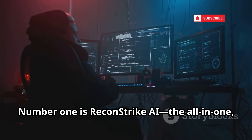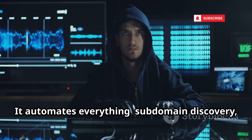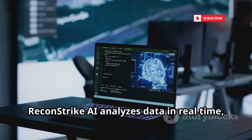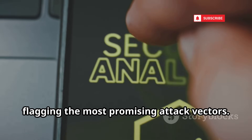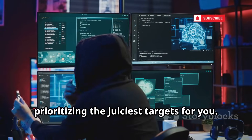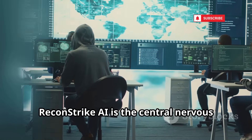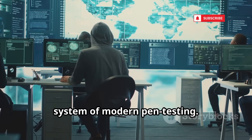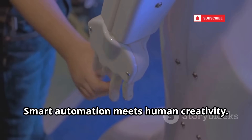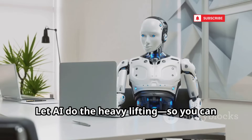Number 1 is ReconStrike AI, the all-in-one AI-driven recon framework. It automates everything: subdomain discovery, port scanning, service fingerprinting, and more. ReconStrike AI analyzes data in real-time, flagging the most promising attack vectors and building an attack plan that prioritizes the juiciest targets for you. It integrates with other tools like Volnex 2025 or Ghost Recon for deeper scans. ReconStrike AI is the central nervous system of modern pen testing — spend less time collecting data, more time exploiting real weaknesses. Smart automation meets human creativity. This is the future of recon.